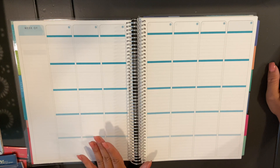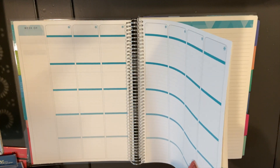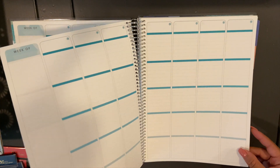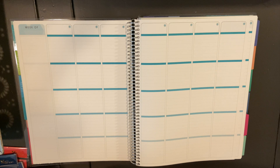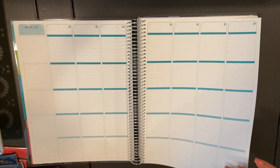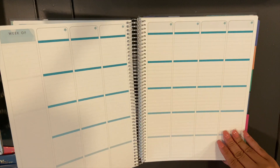Guys, I am shocked at the quality of this planner. The paper seems like the same paper as the one sold on the Erin Condren website — it really does feel the same.